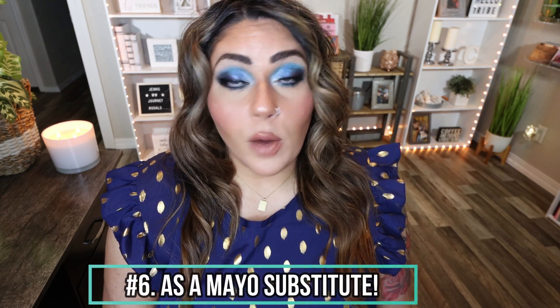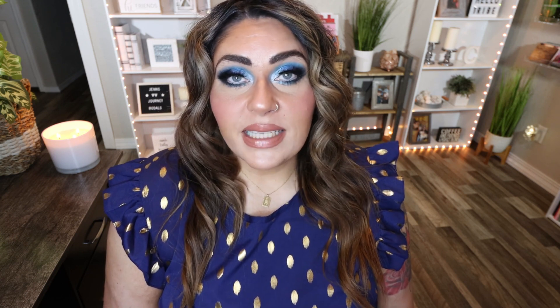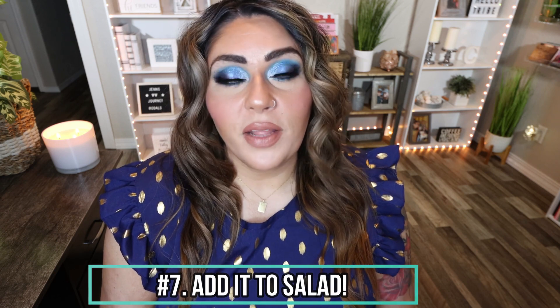Number six is as a substitute for mayo. Mayo can be really high in calories and fat, and if you just smash up avocado in place of mayo, it gives your tuna fish or chicken salad that same consistency, but adds all of those healthy fats, fiber, and protein with much less calories — just a better option. Number seven is adding avocado to your salad. Whether you slice or dice it up, it adds really good texture alongside the crispiness of the lettuce. You can add things like bacon, feta cheese, goat cheese, lots of delicious seasonings and veggies, and then top it with some avocado for a healthy meal.